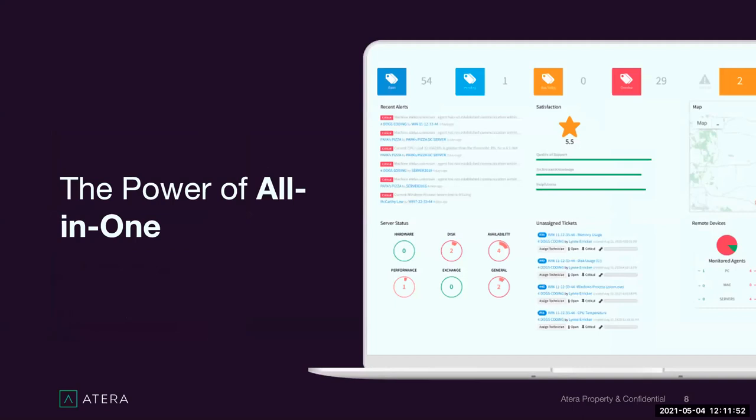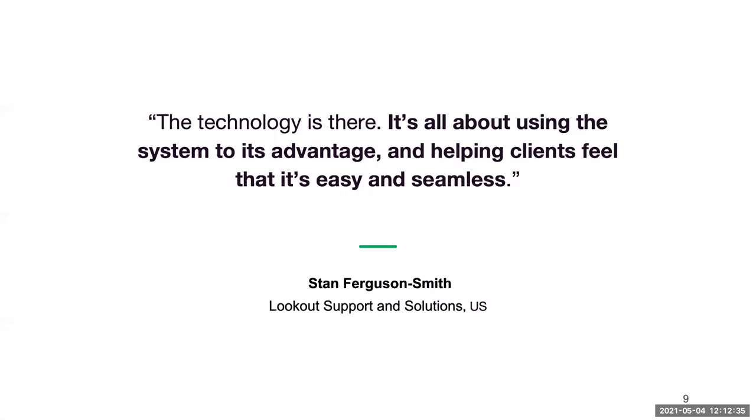Now let's jump into briefly talking about Atera. Whether you're currently using Atera or something else, we're going to do a quick overview of its features and a demo. In Atera you have RMM and PSA integrated in one powerful tool — everything you need with no extra costs. One of our customers, Stan from Lookout Support Solutions, said the technology is already there; it's all about using the system to its advantage and helping clients feel that it's easy and seamless.